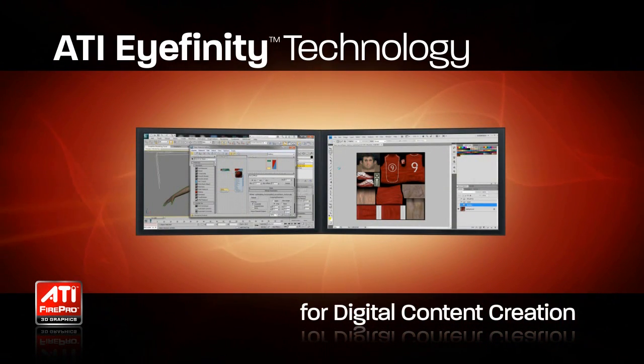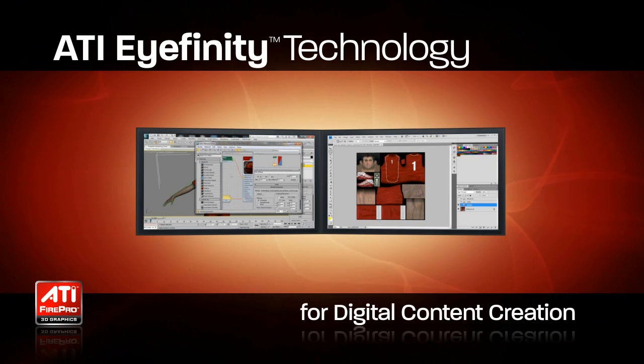Today's animation and other creative applications are user interface intensive, requiring screen real estate for viewports, menus, toolbars, output windows, and more.